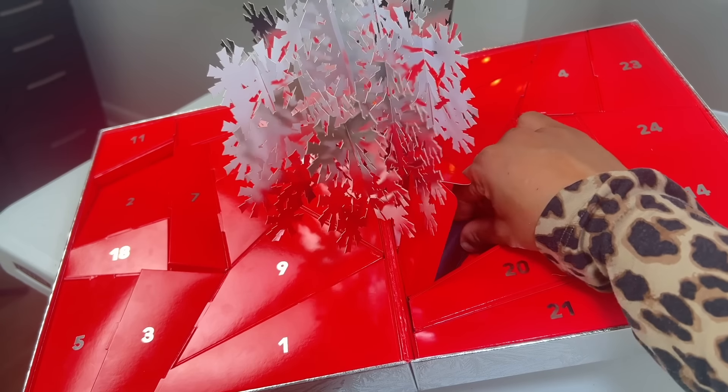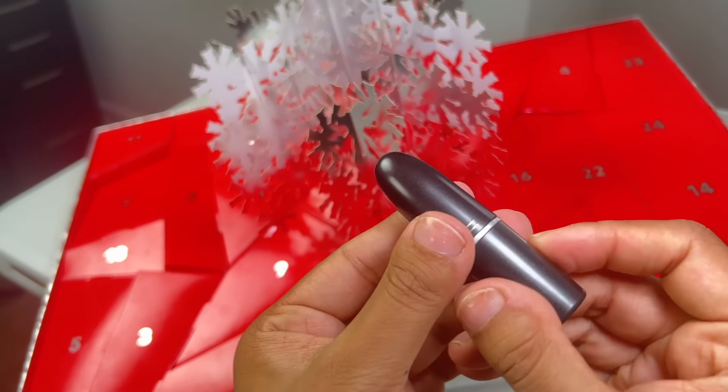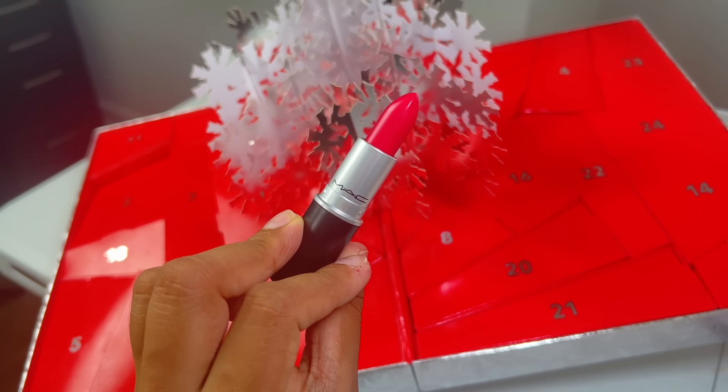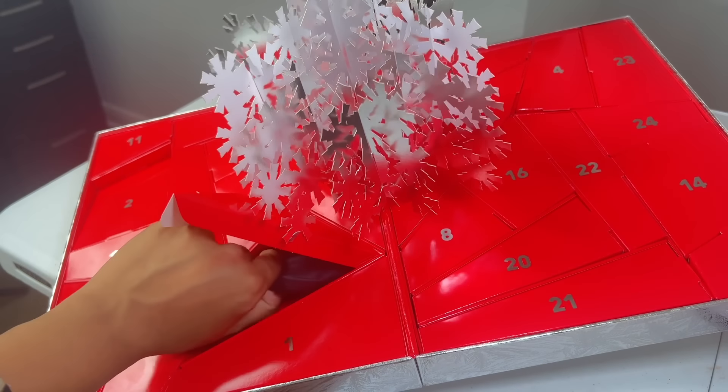Day number eight reveals a full-size Retro Matte lipstick in the shade All Fired Up. While this is a very beautiful lipstick, again perfect for the holiday time, I am seeing a lot of red shades, so hopefully they mix things up and we see more variety.